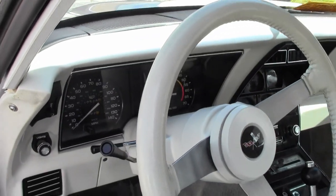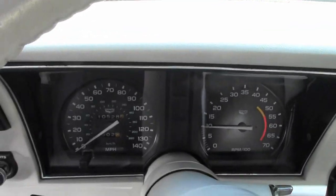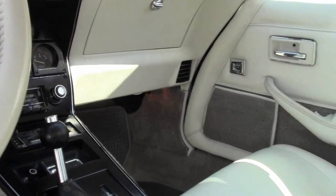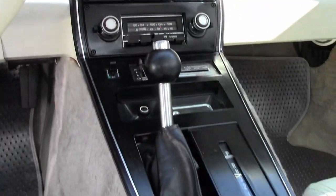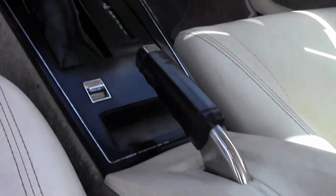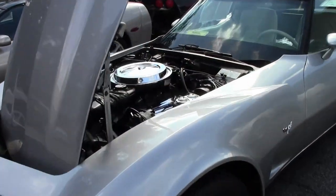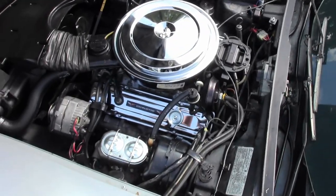GM seat belts are correct appearing and the AM/FM radio is in place. The numbers-matching engine shows an original casting date of June 23rd, 1979 and a final assembly date of July 16th of that same year. Correct air cleaner, carburetor, alternator, and radio hoses are in place. A chrome air cleaner lid, chrome valve covers, and L82-style aluminum intake manifold have been added.